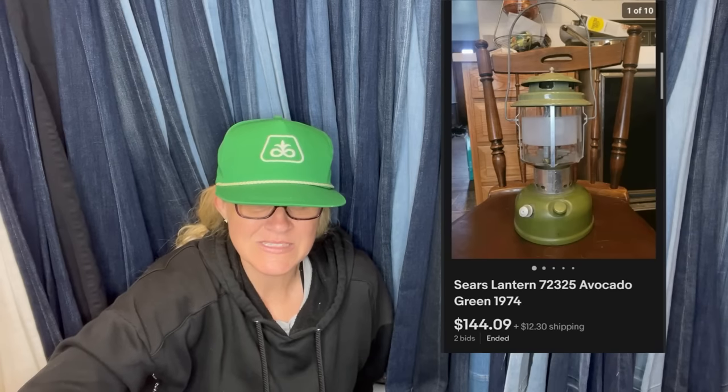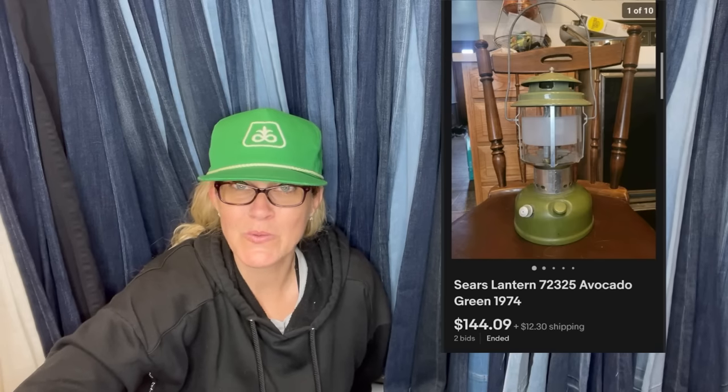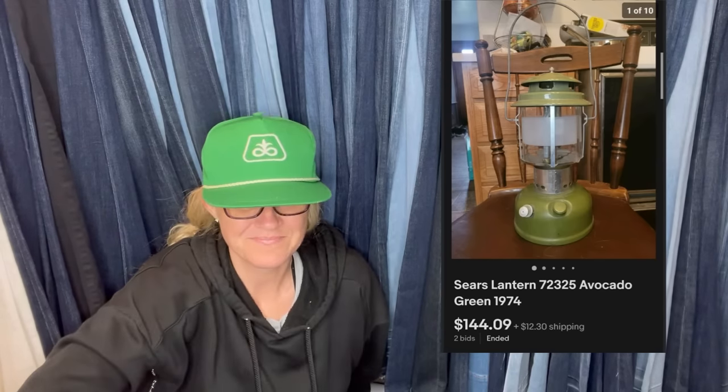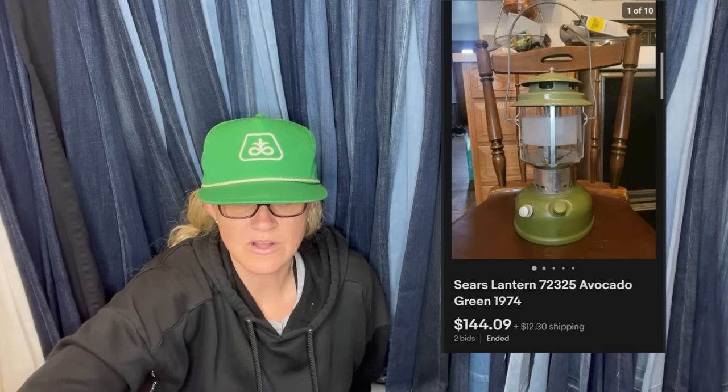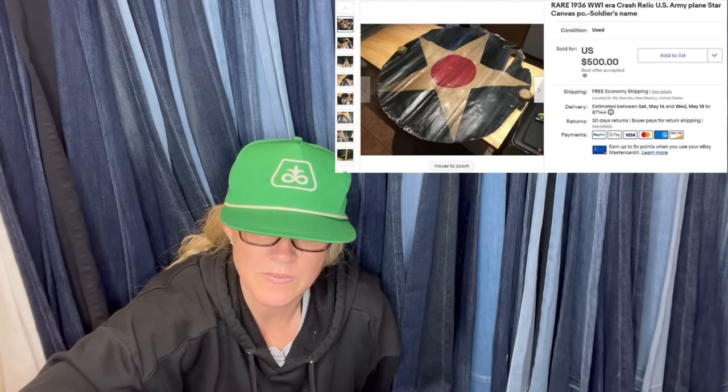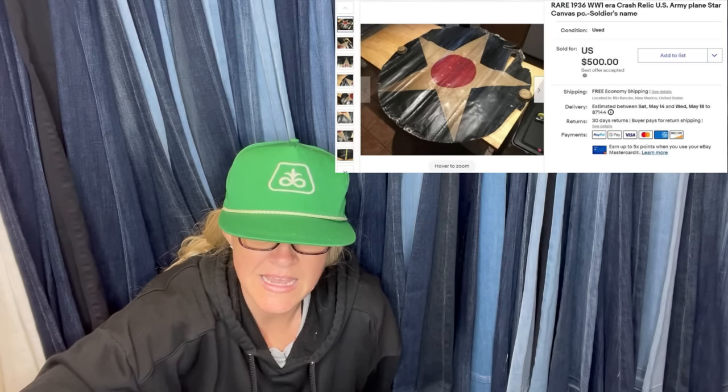Paid $10 at an estate sale — it's a Sears Lantern in Avocado Green, sold for $144.09. Got another item for $2: a rare 1936 World War I era crash relic U.S. Army plane canvas with the soldier's name on it. Sold it for $500.